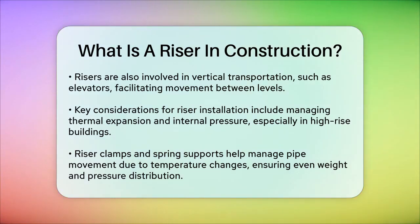In summary, a riser in construction is a vital component that helps in elevating or connecting different levels of a building, whether it's through staircases, plumbing systems, electrical systems, or other vertical transportation mechanisms. Understanding the role and proper installation of risers is crucial for ensuring the safety, functionality, and compliance with building regulations.